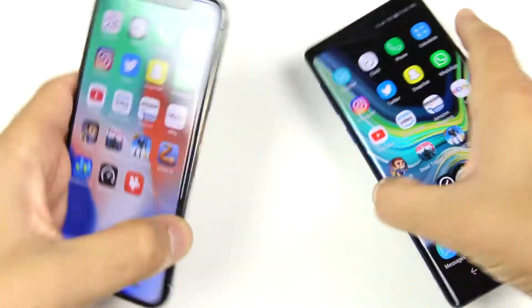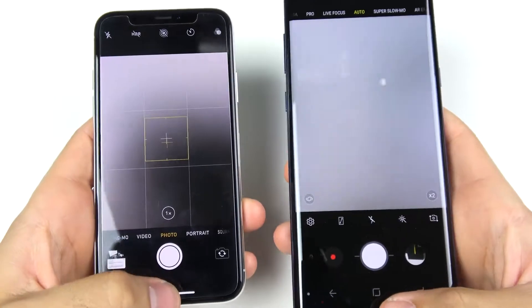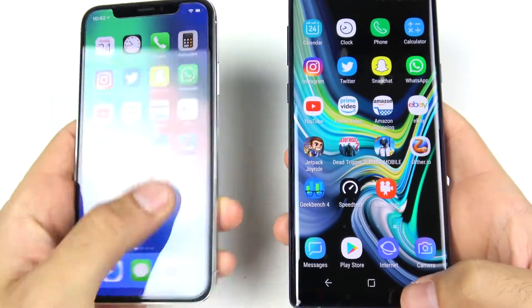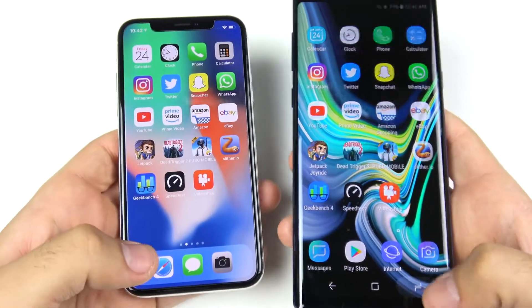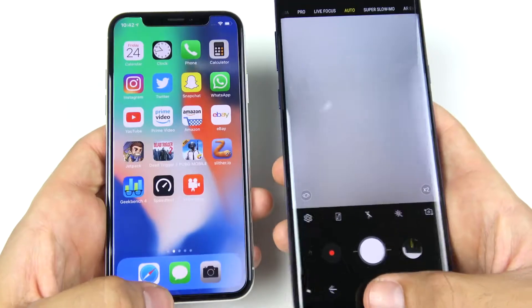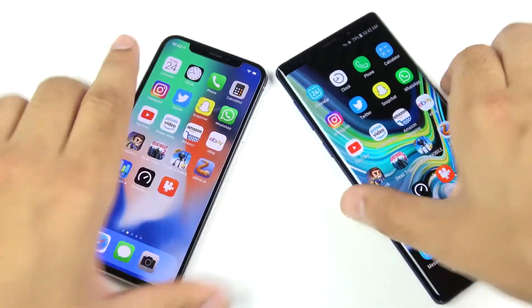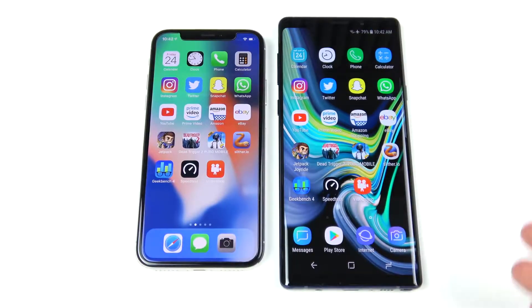Let's see which opens the camera first: 3, 2, 1 — looks like the iPhone X. Doing it again with both closed out: 3, 2, 1 — iPhone X opens the camera first. You get a faster camera launch experience on the iPhone X.